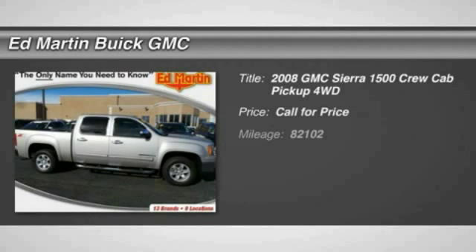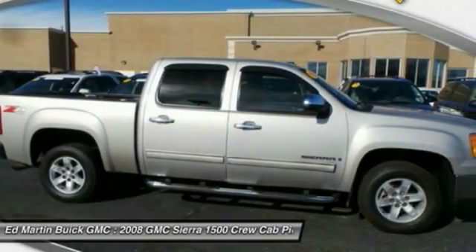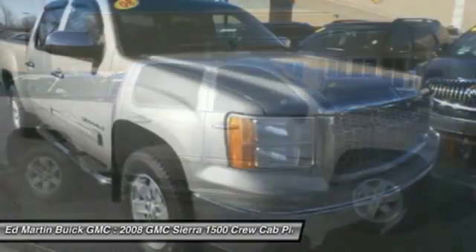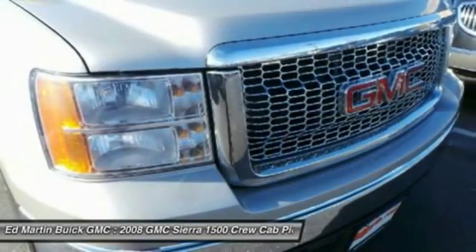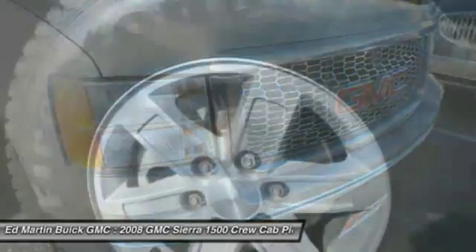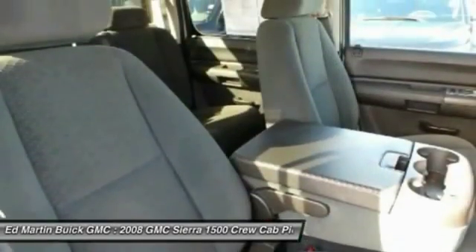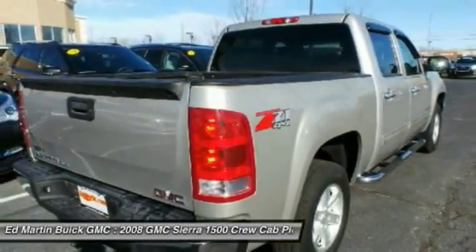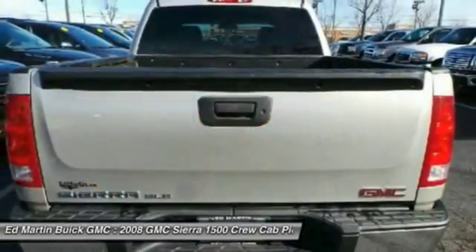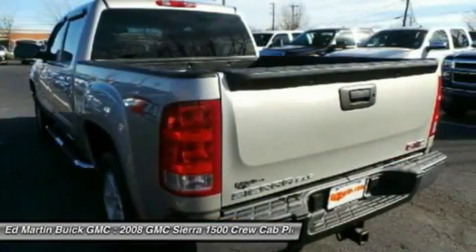The 2008 Sierra 1500 offers a 5-star frontal and side crash test rating and a combination of mechanics and aerodynamics that give it better conventional V8 fuel economy than any competitor. The Sierra 1500 now comes standard with a Vortex 6.2-liter and 5.3-liter V8 engine and an electronically controlled 6-speed automatic transmission that combines high-max hauling capability with precise control.